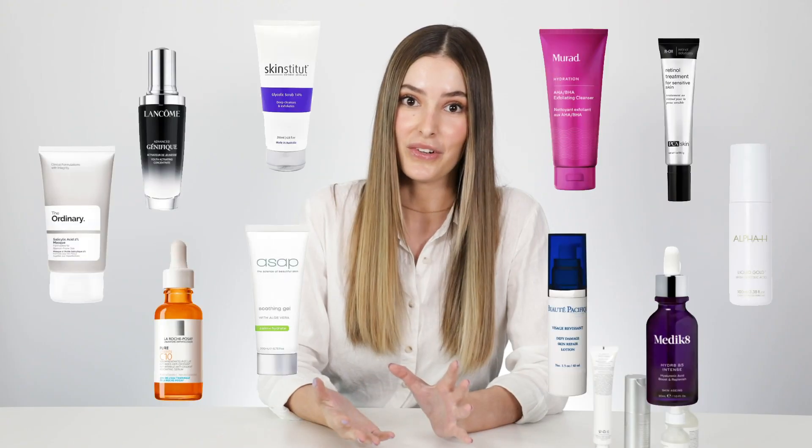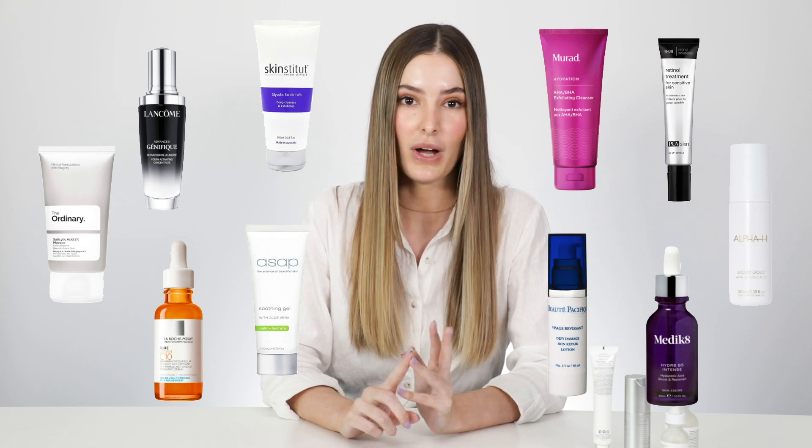This ingredient also helps to balance oil production and can reduce the appearance of enlarged pores — that's just a bonus for acne-prone skin types. As I said earlier, this ingredient is really versatile and works well with literally every other skincare ingredient: your retinols, hyaluronic acid, AHAs, BHAs — the list goes on. It can be used pretty much with anything, so it's easy to add into your skincare routine. You can introduce it AM and PM daily, or either AM or PM, whatever you prefer. It's tolerated really well by sensitive skin types, so it's suitable for everybody.